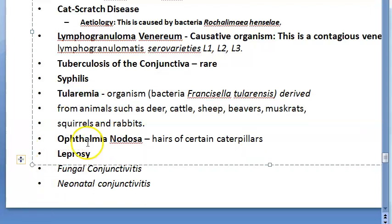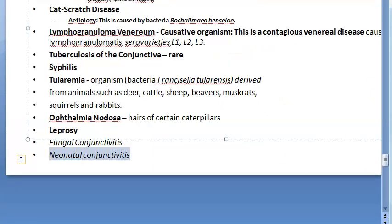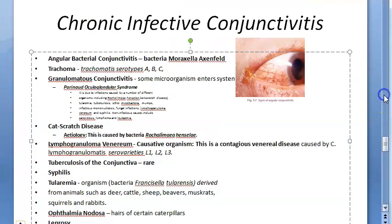Ophthalmia nodosa, caused by the hair of certain caterpillars, and some fungal infections can also cause chronic conditions. Notice that viruses are not significantly blamed for chronic infective conjunctivitis.